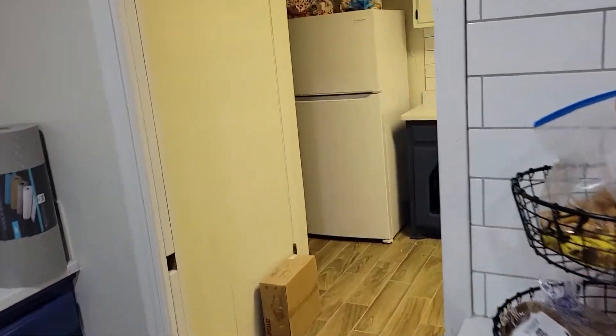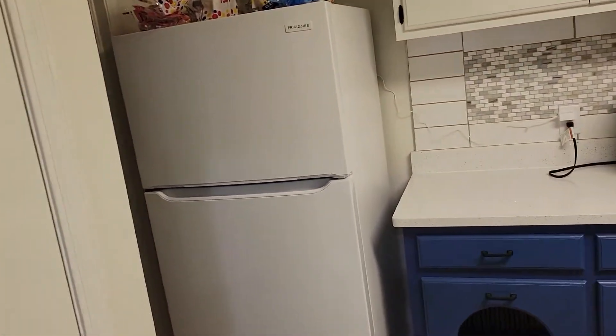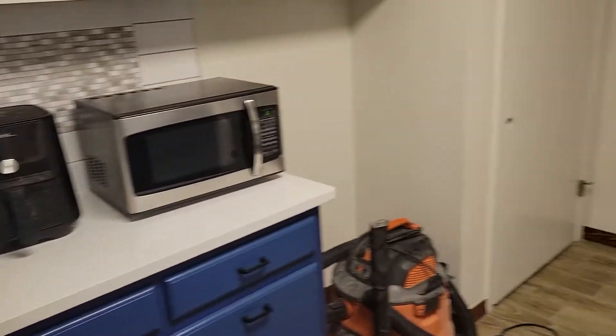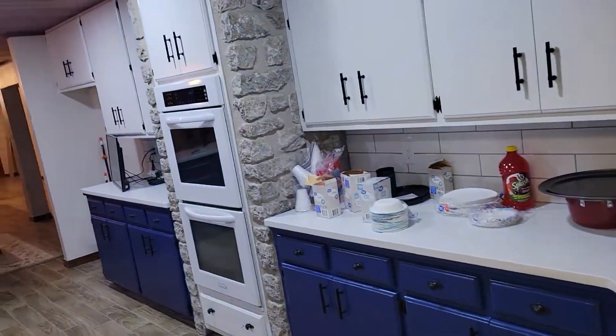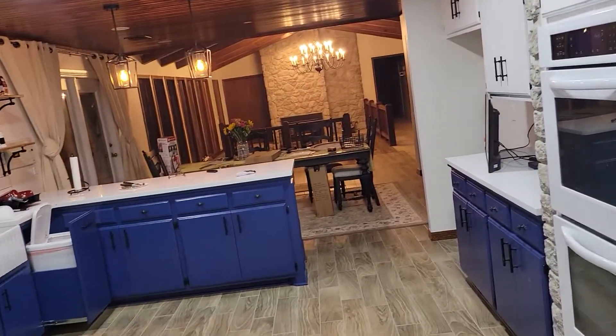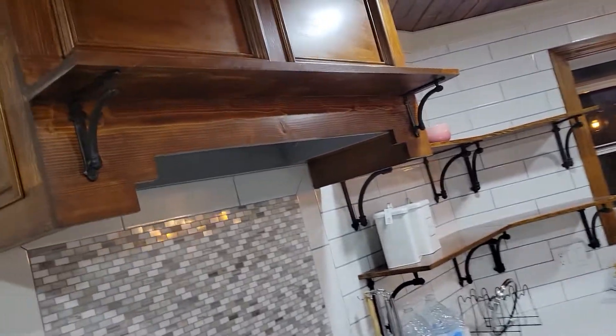We do have a couple of refrigerators — here's one in the laundry room. Everything is on back order and you can't get anything delivered, so we are using our washer and dryer and fully using everything we have at this point.